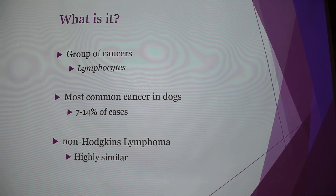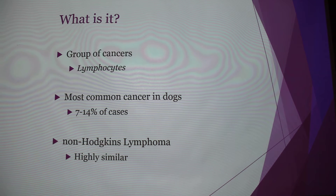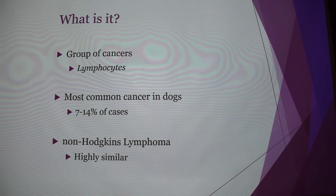So what is it? Lymphomas are actually a group of cancers — there are over 30 different types. They're derived from the lymphocytes, or white blood cells, and because of that you're going to find them first in the lymph nodes, followed by the spleen and the bone marrow. It can go beyond that, but it will start with the immune organs. It represents about 7 to 14% of cancer cases in dogs, so it is one of the most common.